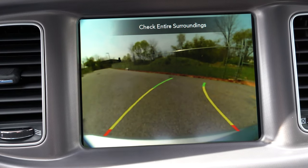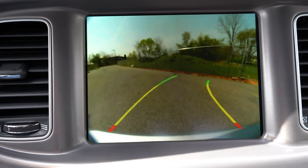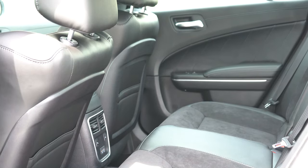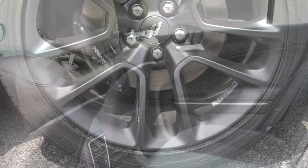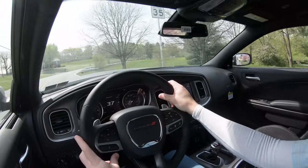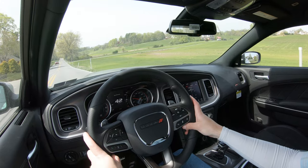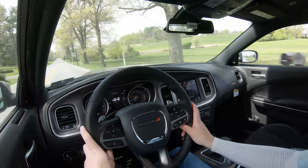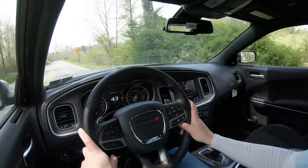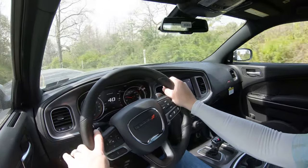A rear view camera comes standard. For safety: front, side, and side curtain airbags come standard; LATCH anchors for child seats, rear child door locks, tire pressure monitoring, and rear parking sensors also come standard. The Plus Group adds auto-dimming mirrors, blind spot monitoring, and rear cross traffic alert. The Technology Group ($1,900) adds adaptive cruise control, advanced brake assist, automatic high beams, forward collision warning, lane departure warning, and rain-sensing wipers.